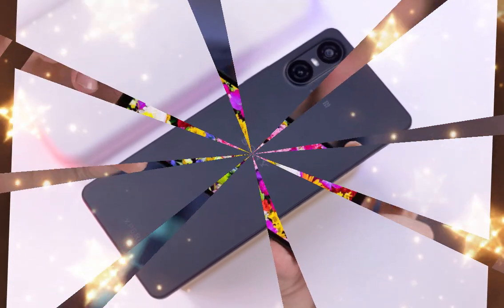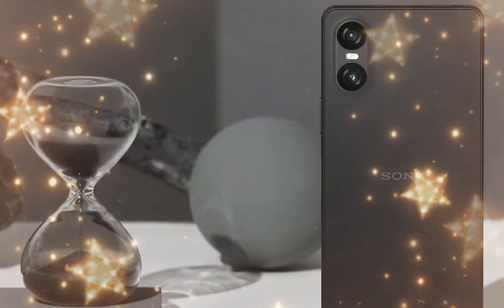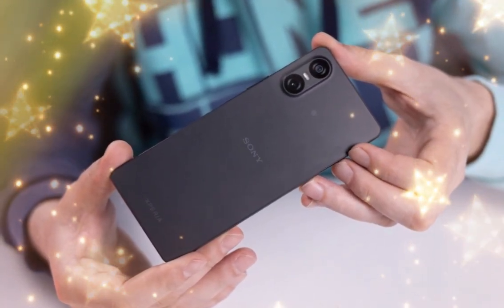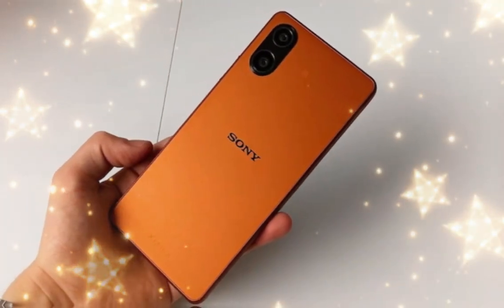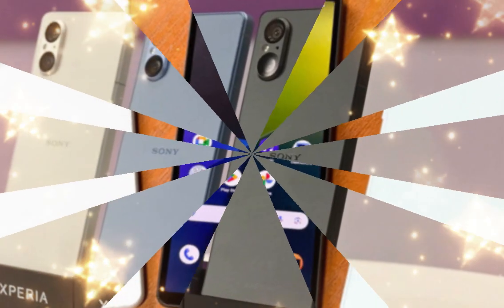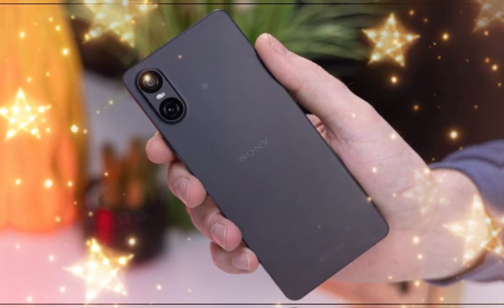The Sony Xperia 1.7 features a 6.5-inch 10-bit Full HD Plus LTPO OLED display with support for 1 to 120Hz refresh rate, 240Hz motion blur reduction, 240Hz touch sampling rate, and a 19.5:9 aspect ratio. The HDR screen features creator mode powered by CineAlta, 100% DCI-P3 color gamut, Illuminant D65 white point, and Corning Gorilla Glass Victus 2 protection.